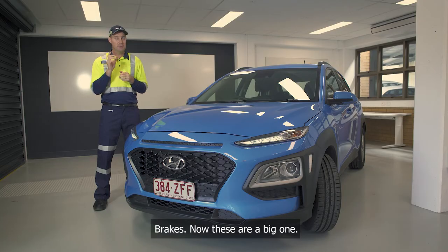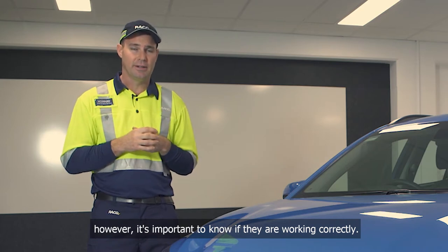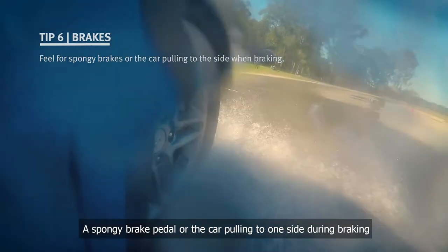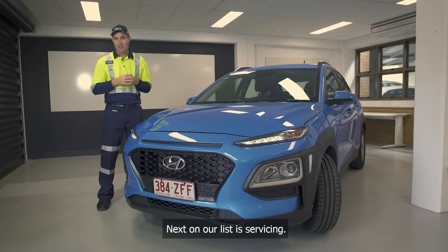Brakes — now these are a big one. I wouldn't recommend working on your brakes yourself; however, it's important to know if they are working correctly. Keep an ear out for squealing, squeaking or grinding noises. A spongy brake pedal or the car pulling to one side during braking are also good indicators that something is wrong.